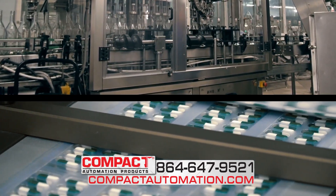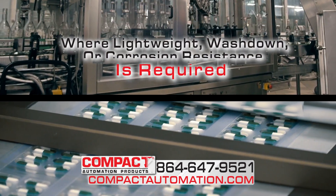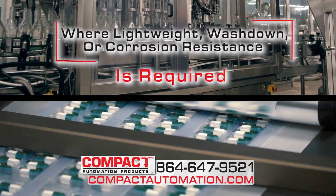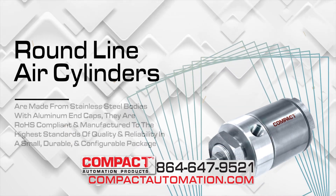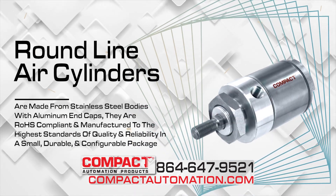We're your complete solution for medical and food-grade applications, where lightweight, wash-down, or corrosion resistance is required. Our round-line air cylinders are made from stainless steel bodies with aluminum end caps.